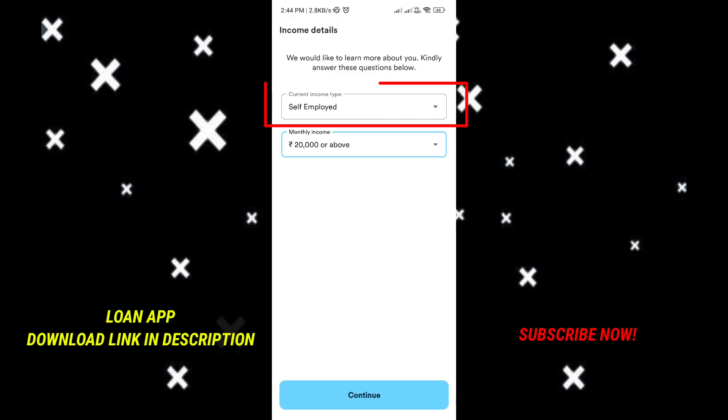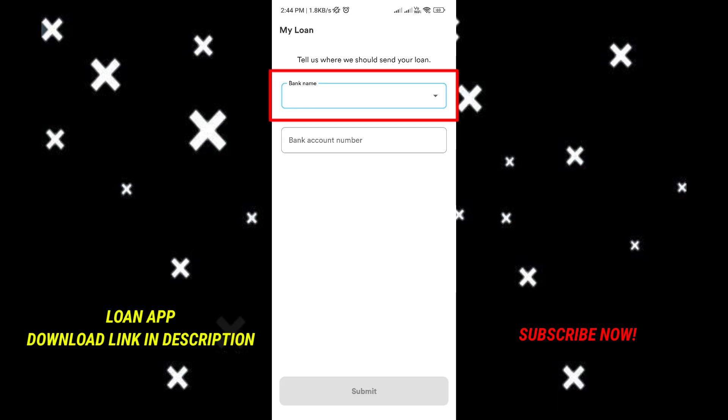Then click the continue button. This will show your current income type — whether you have a salary or are unemployed. Select your monthly income, then enter your bank name and bank account number, and click continue.